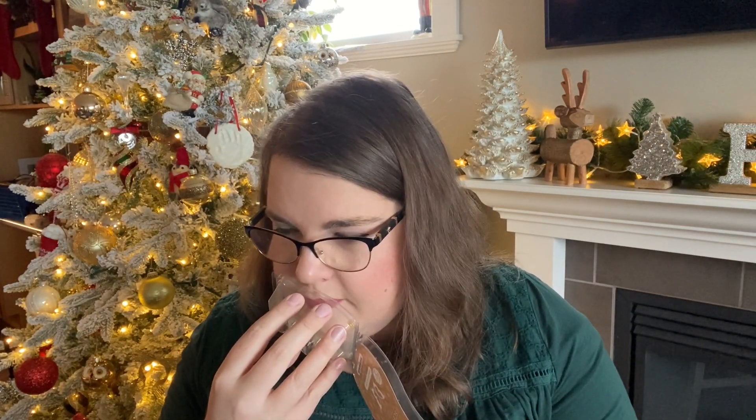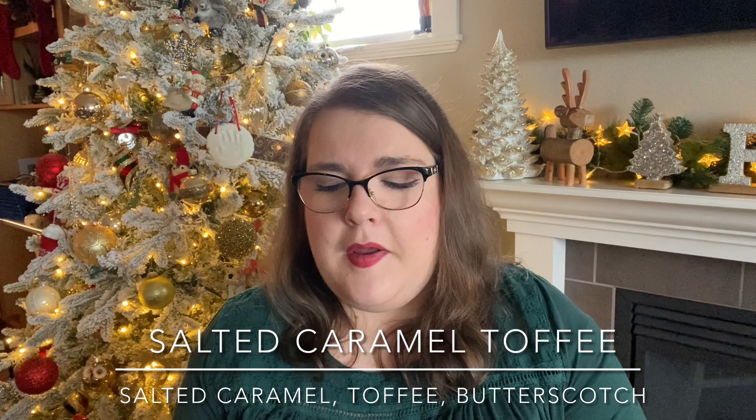Salted caramel toffee — I want to say it's got toffee, butterscotch, and caramel. I'll put the notes below because I can't remember exactly. It's a caramel scent, nice for mixing — good with other bakery scents, or you can add it to a fruity scent to make it more gourmand. I like it a lot. It is strong out of the gate but does die down a little.